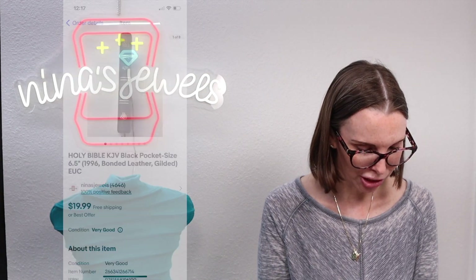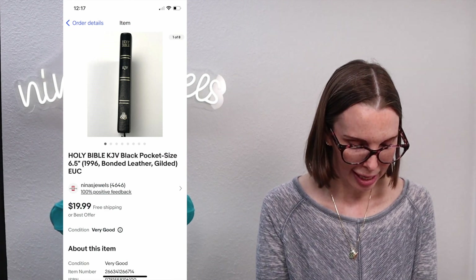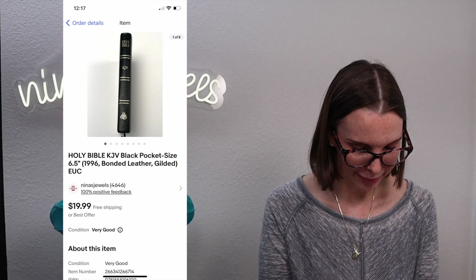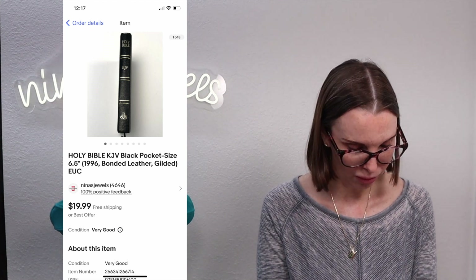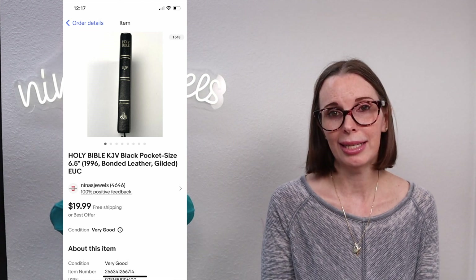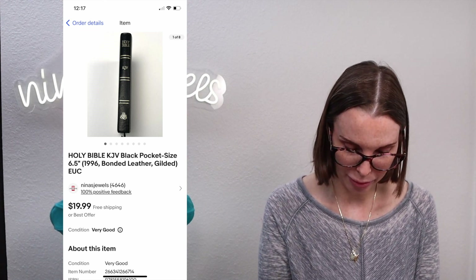Next up was a King James Version Holy Bible — a pocket-sized Bible from 1996. We got this at a thrift store for 81 cents and it sold for $19.99. It was a really nice gilded Bible, so it sold for pretty high.